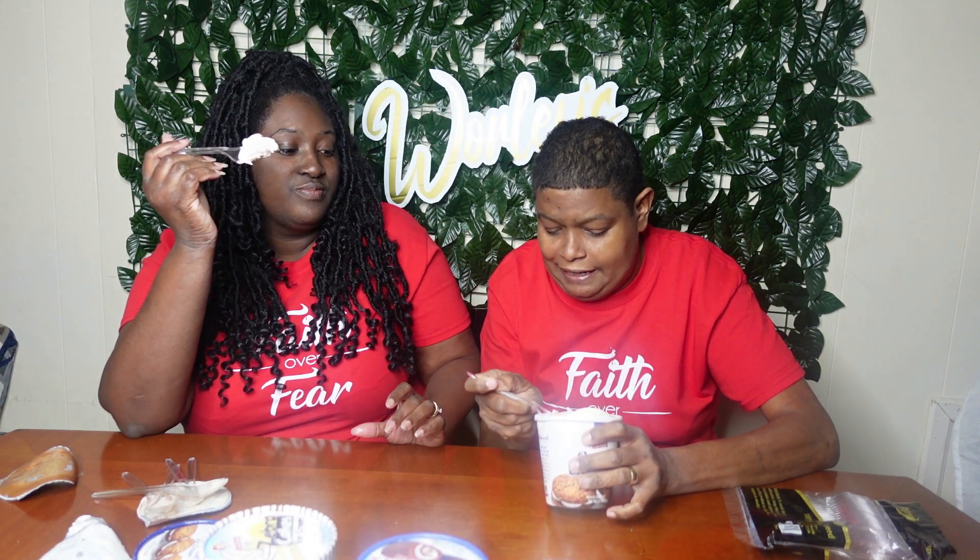Last but not least, my favorite Little Debbie is oatmeal cream pie and I hope it has some oatmeal pie pieces in it. I can see a piece of oatmeal pie right there. Let me find a big piece. Look, there's a piece inside there. One, two, three. This is better than the honey bun. I'll give it a five — it's way better than the honey bun.